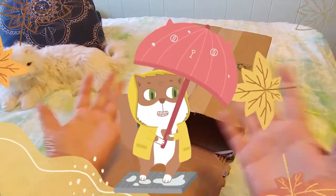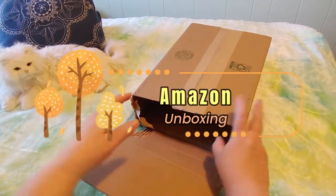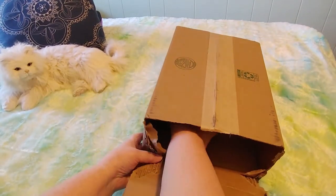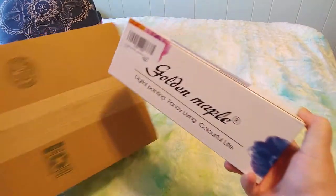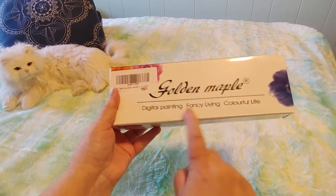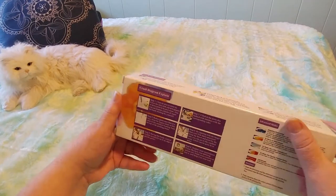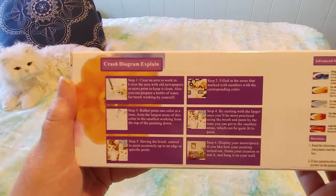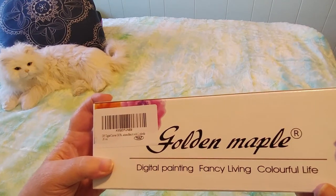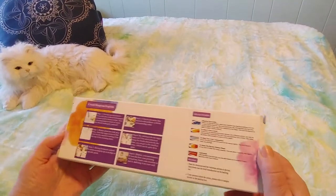Hi guys, this is Crafty Cat, welcome back to my channel and welcome if you're new. We are here with a brand new Amazon unboxing. We open the box in another episode — there are two things left — so we're going to randomly grab one thing. This is a Golden Maple, says 'digital painting fancy living colorful life.' This is supposed to be a paint by number set. I've never ordered one from Amazon before, I have ordered from Michael's. There's no way to see which one this is until we open it.